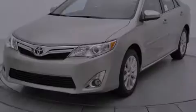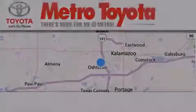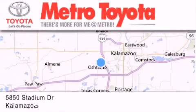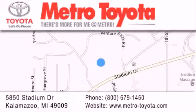Stop by today and test drive this automobile for yourself. Thank you for considering Metro Toyota for your next vehicle purchase. If you have any questions, please visit our website, give us a call, or stop by our dealership located at 5850 Stadium Drive in Kalamazoo.